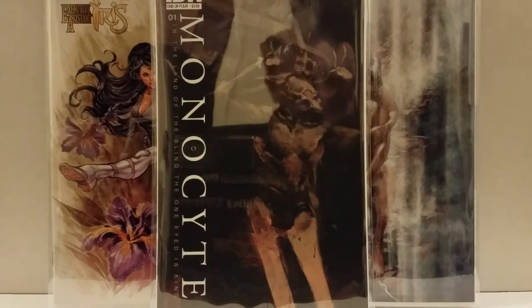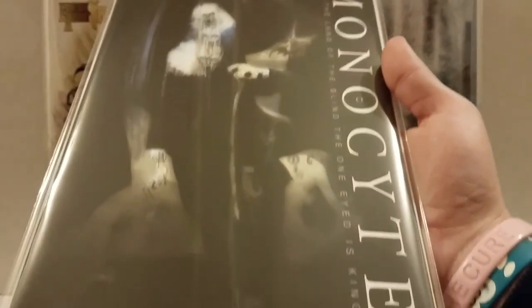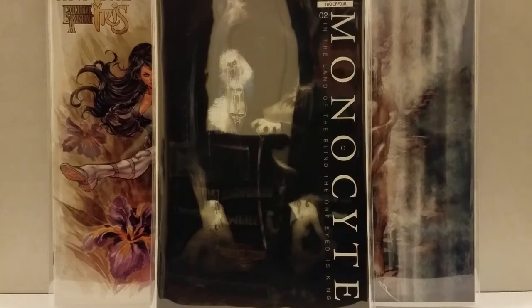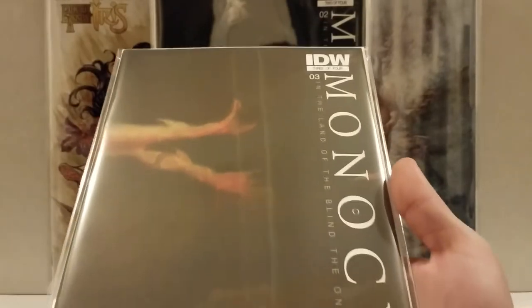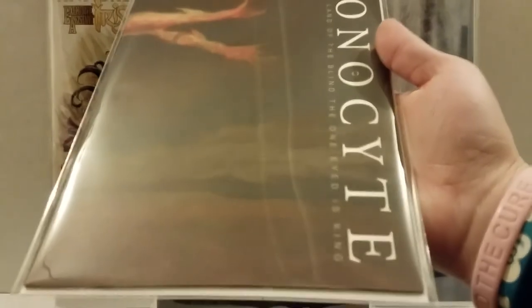This one is signed by Menton3 and Ben Templesmith. I assume the other signature is for the cover artist, but on the interior it says this is a Bill Sienkiewicz cover. So I asked why he had Ben Templesmith sign it and I haven't heard back. That's number two. And then number three — which I showed you guys in the last video — this is a Bill Pratt, or I think it was George Pratt. Really wicked cover.